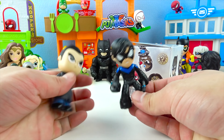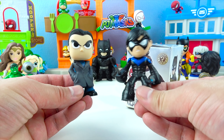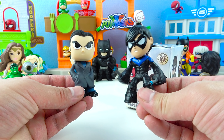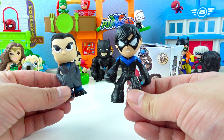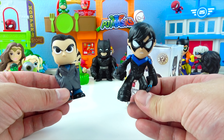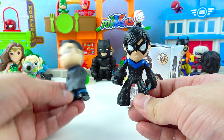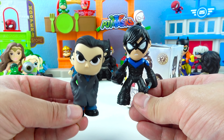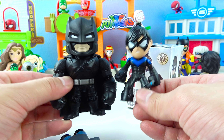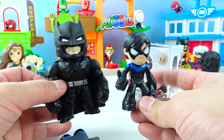Who did we get? Wow, we got two toys! This one is Nightwing! Nightwing is Batman's friend and sidekick — he used to be Robin! Nightwing wears a black suit with blue stripes and he's got a Batman mask on so nobody knows who he is! And this is Bruce Wayne — Bruce Wayne is Batman! When Bruce Wayne turns into Batman, he looks like this! Wow, Batman is one of the strongest superheroes in the world and he's the leader of the Justice League!